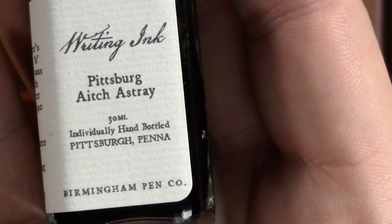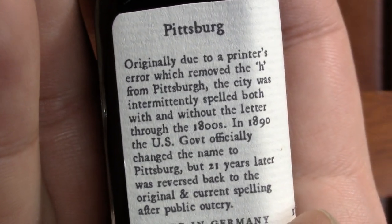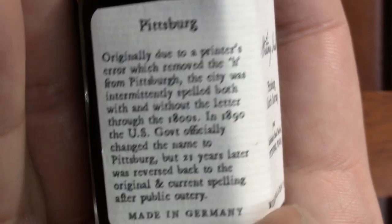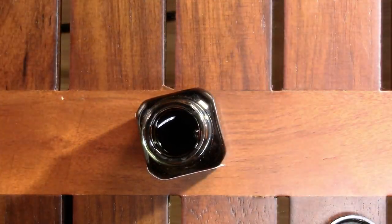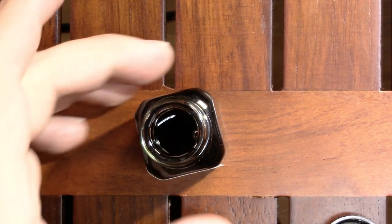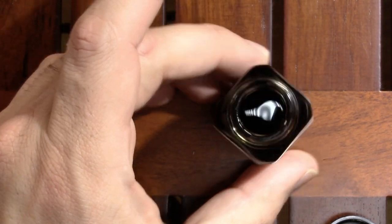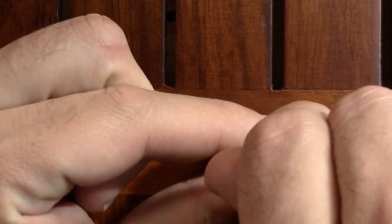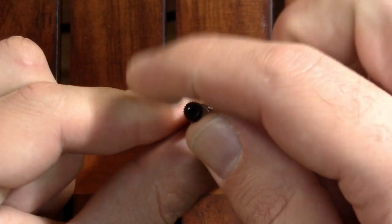So this is Pittsburgh H Astray, so named because apparently back in the early days there was an argument over whether Pittsburgh should have an H in its name or not. A little history there if you're into that kind of thing. I don't even really remember what color H Astray is. Looks green from here. I thought Alt Goldgrin, but I have a pen inked with Alt Goldgrin.